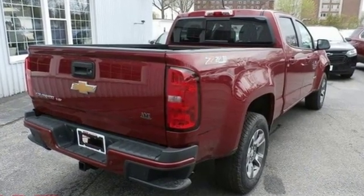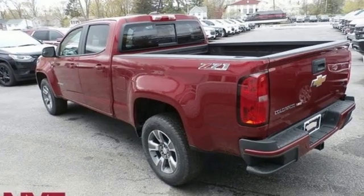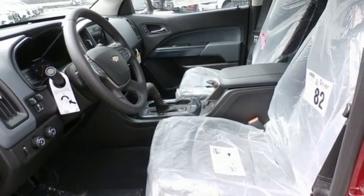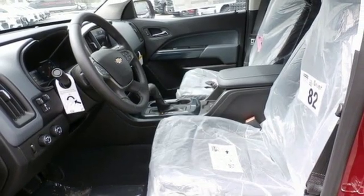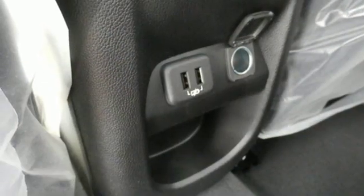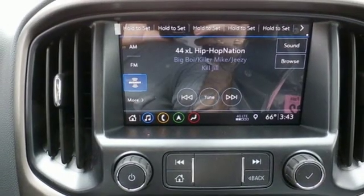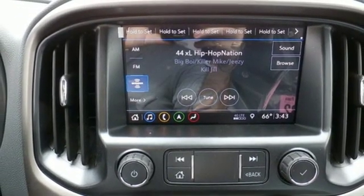Integrated navigation system with voice activation, power heated mirrors, heated steering wheel, rear parking sensors, smartphone wireless charging, front heated bucket seats, automatic transmission, trailer brake controller, electronic shift on the fly, and V6 engine.